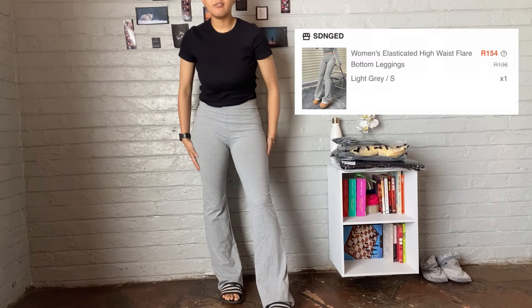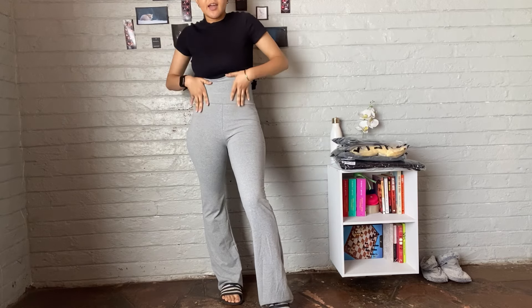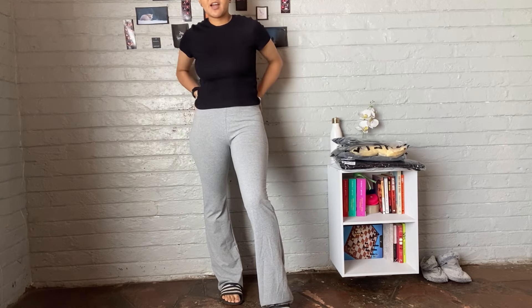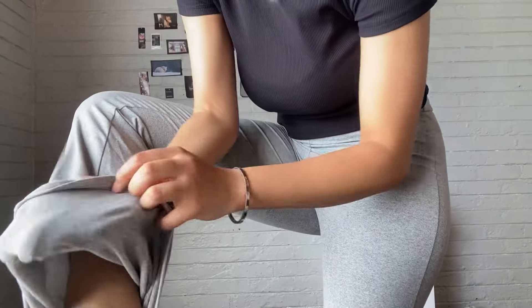I ordered these pants because I wanted something cozy and comfy that I could stay indoors with, but also go out in, especially for winter. The quality is so warm — the fabric is high quality for sure. It's also high-waisted, it goes really high. I'm going to cover it up a bit. A 10 out of 10 for the pants — the fabric is genuinely warm and I am loving this.